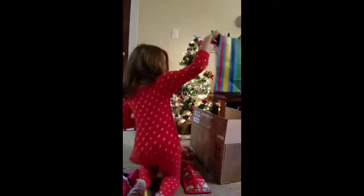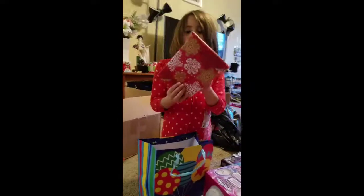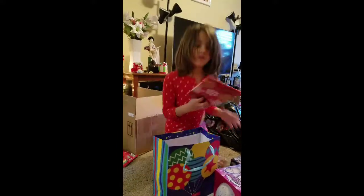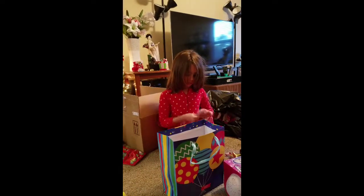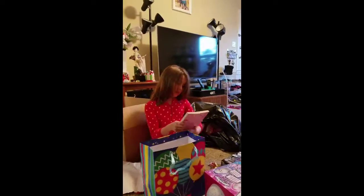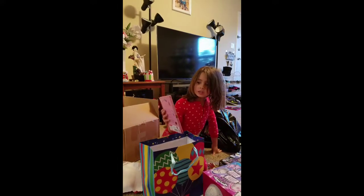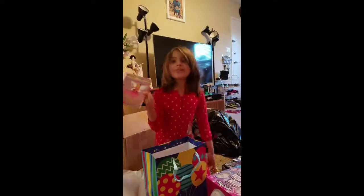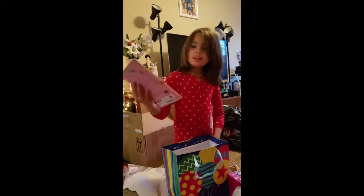Let's open this one. This is from my friend, Grandma. I got a nice pillow. Mia, the Bridesmaid Fairy — Rainbow Magic, Special Edition. Thank you so much, Grandma. This is cool. Nice.